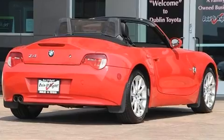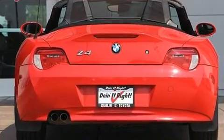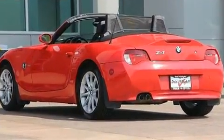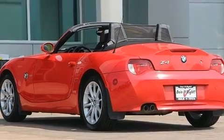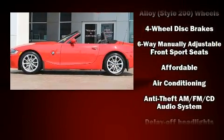Top features include front bucket seats, a tachometer, an outside temperature display, heated door mirrors, remote keyless entry, and more. Audio features include a CD player with MP3 capability and 10 speakers providing excellent sound throughout the cabin.